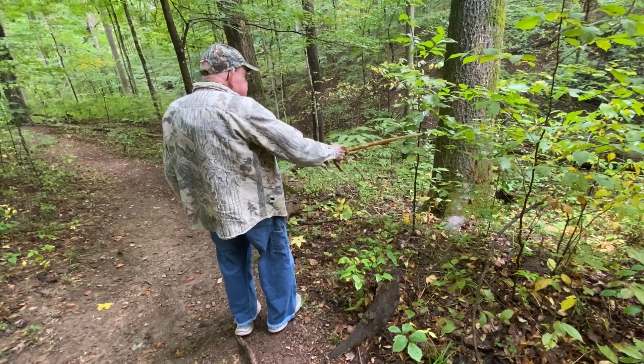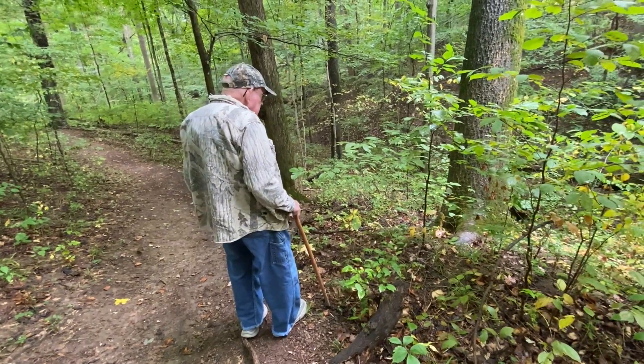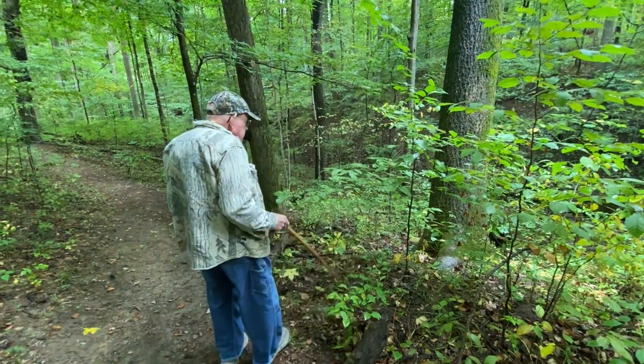This little tree is about six or eight years old. There's a big ravine right there.